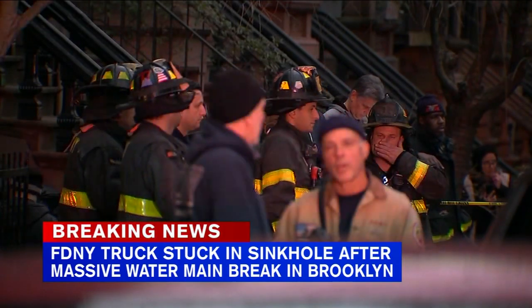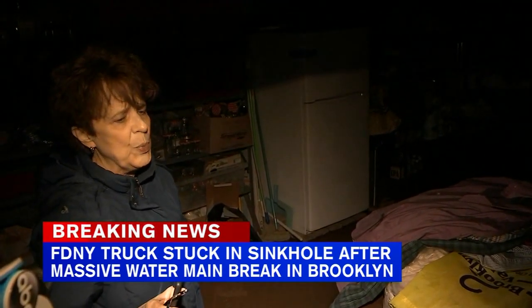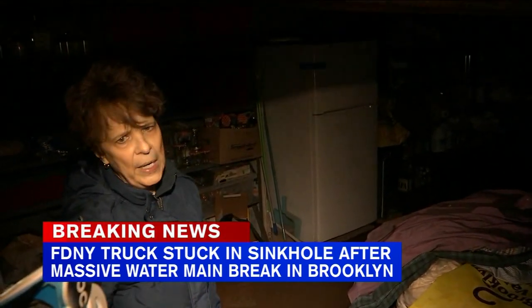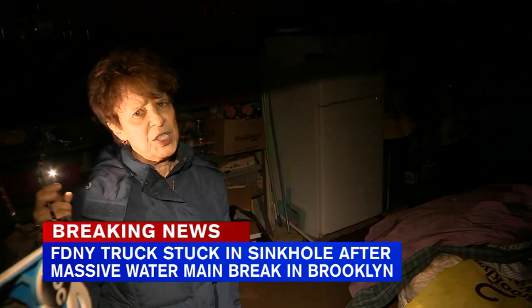One woman showed us her completely flooded basement. The fire department came and they shut off all our electricity because the water was pouring through the electrical panels and it could start a fire. So we have no electricity, and that means the sump pump in the back doesn't work either because you need electricity to operate it.